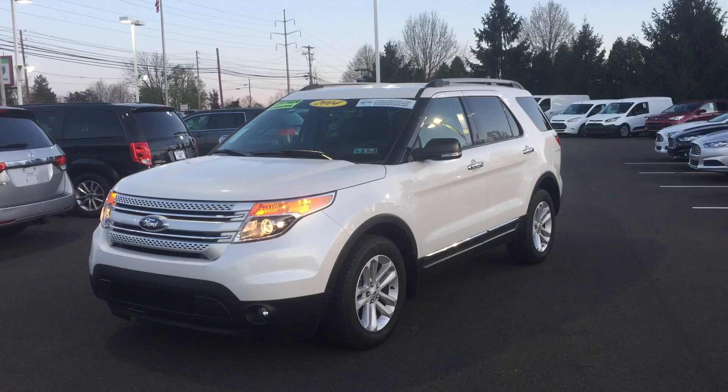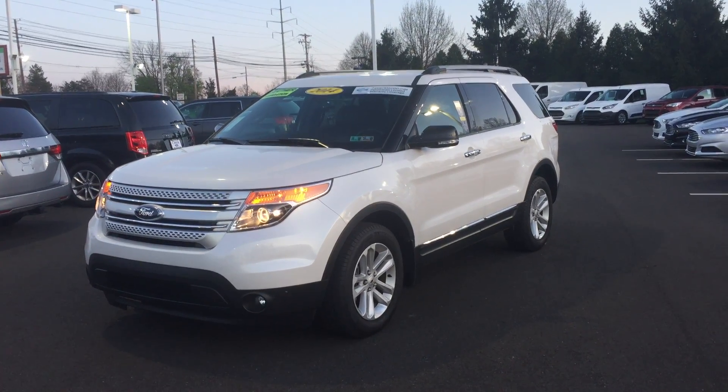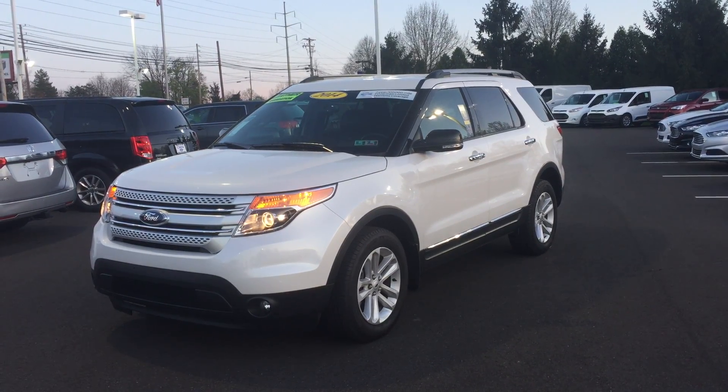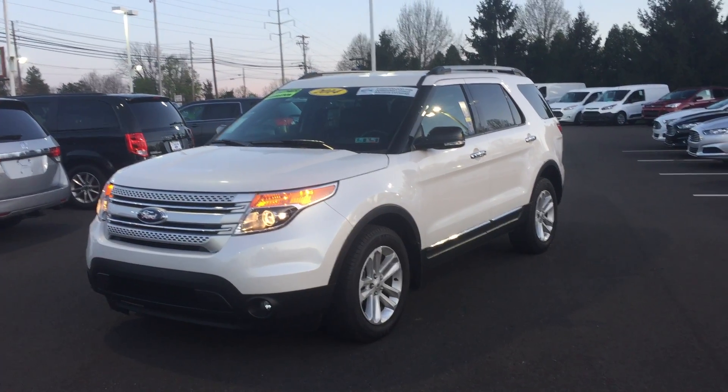It is a certified pre-owned, which means you get that 7-year or 100,000-mile powertrain coverage. You also get another year on your comprehensive from Ford's 3-year or 36,000-mile coverage. So a lot of benefits to this CPO.